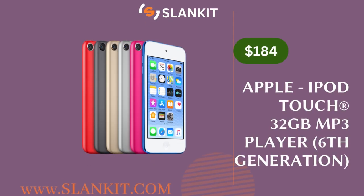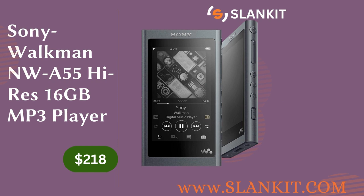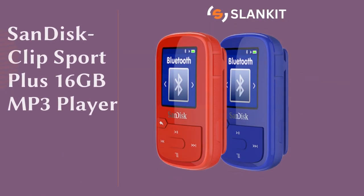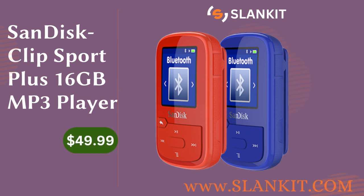The four players we are reviewing are: the iPod Touch 32GB MP3 player sixth generation, the Sony Walkman NWA-55 high-res 16GB MP3 player, the SanDisk Clip Jam 8GB MP3 player, and the Clip Sport Plus 16GB MP3 player. Each of these devices has its own unique features and advantages, making them suitable for different types of users, whether you are looking for high quality sound, portability, or ease of use — there is an MP3 player out there for you.